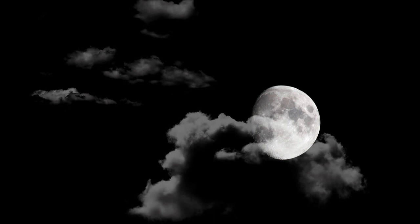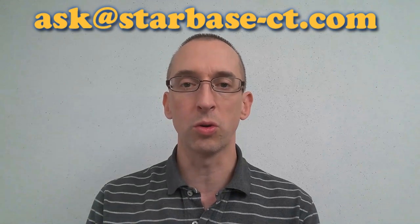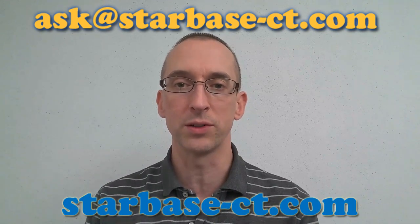Thank you for your question, Moonlight, and thank you for watching this episode of Ask Starbase. If you have a STEM question, please email us at ask@starbase-ct.com or go to our website starbase-ct.com to submit your question. This is MacGyver signing off.